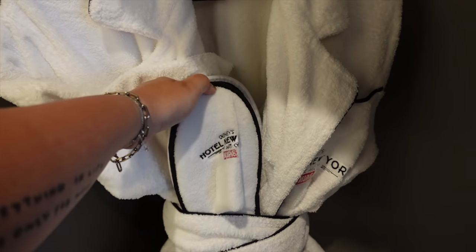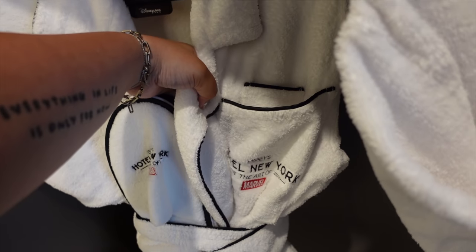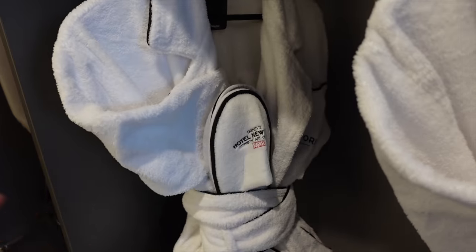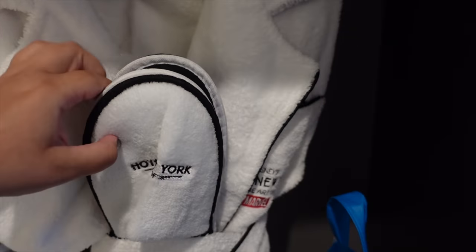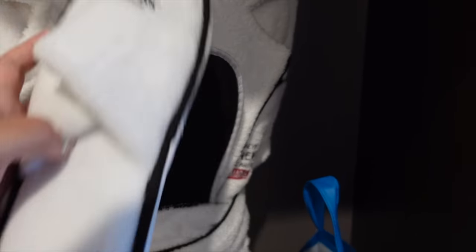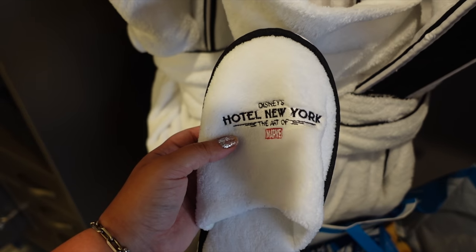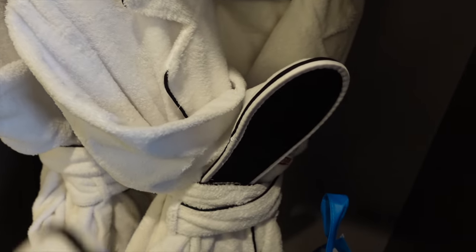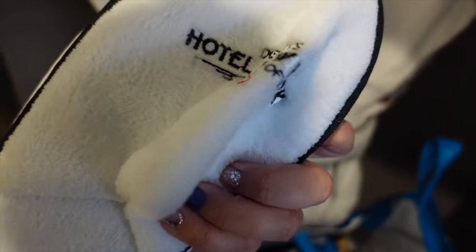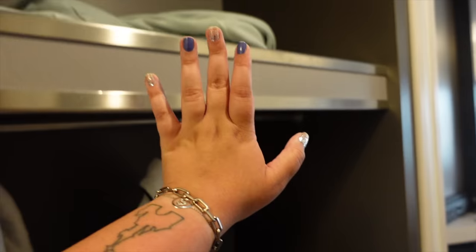You can take the slippers home — I've checked. The slippers are meant to be kept by you. What I love about staying club level is that you get these Disney's Hotel New York Art of Marvel slippers — you can only get them if you stay club level, or presumably in a suite — but you can't buy them in the shops, whereas you can buy the robes. That makes them a fun and special souvenir to take home with you.